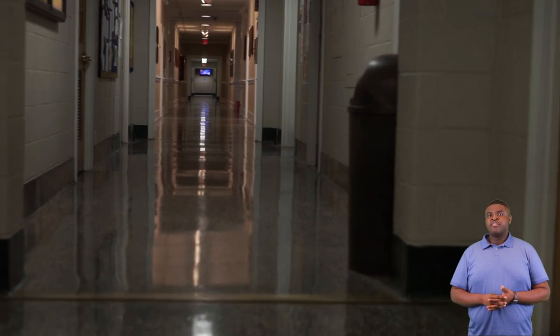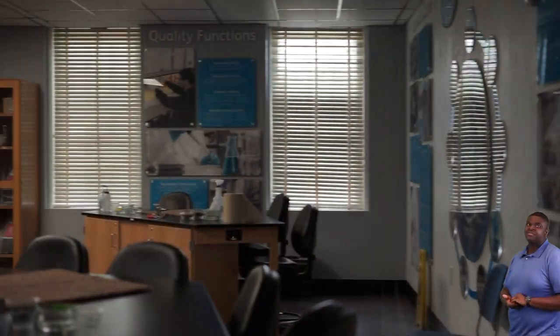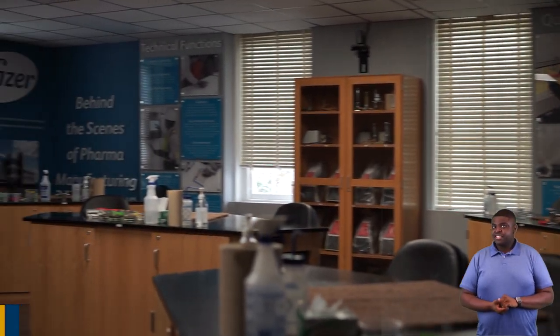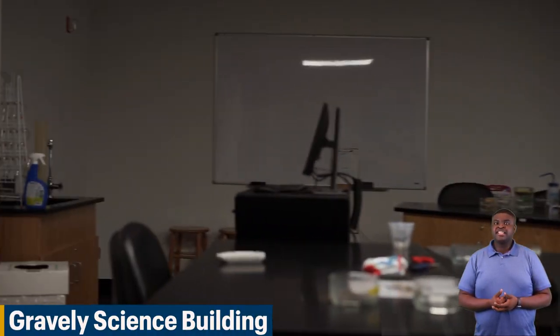Next we'll be going to our Gravely science building. This is our Gravely science building. Here's where you have most of your science classes as well as your labs. You will also find our Pfizer state-of-the-art lab.